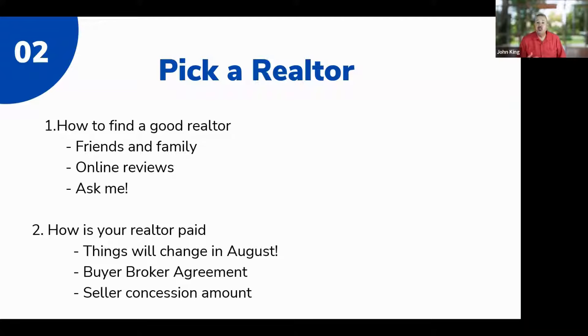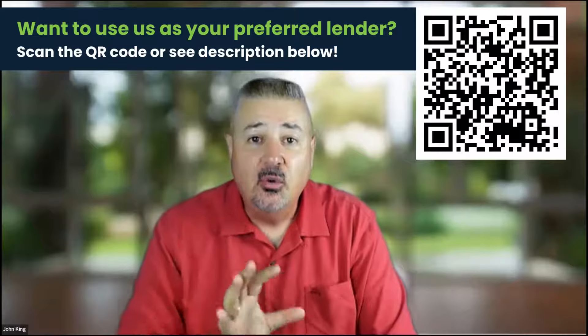They are rewriting the rules right now — literally as we speak — and it's going to change how you do business with your real estate agent. You've never done business with a realtor before because you're a first-time homebuyer. You may not even understand how your realtor gets paid, so let me explain.